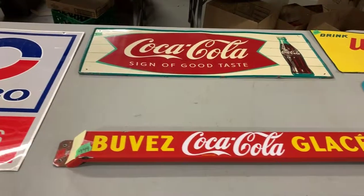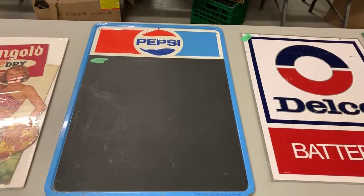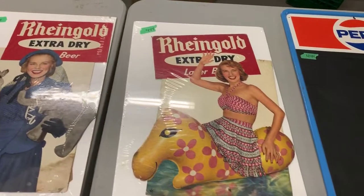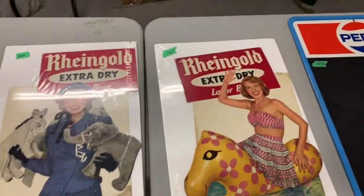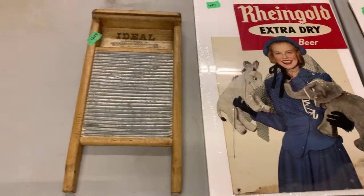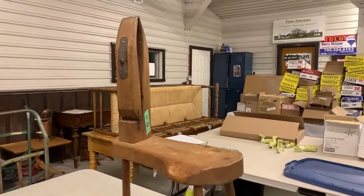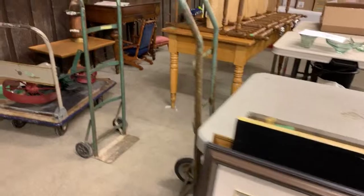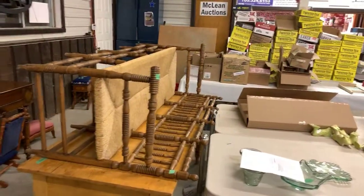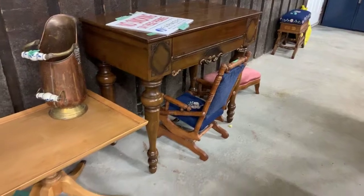Upper tin soda, Coca-Cola of course. Got a push bar here as well — looks like a French one. More advertising, more advertising. Nice sign. Pepsi chalkboard. Here are a couple of pieces of cardboard advertising — Rheingold Extra Dry Beer. And a little scrub board. There's a taxi. We'll have lots of artwork in this sale as well. Nice little table and a bench — haven't got it set up just yet. Looks like a spinet desk there. Little child's rocker footstool — it's kind of neat.